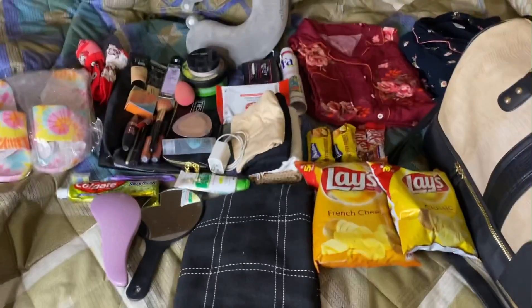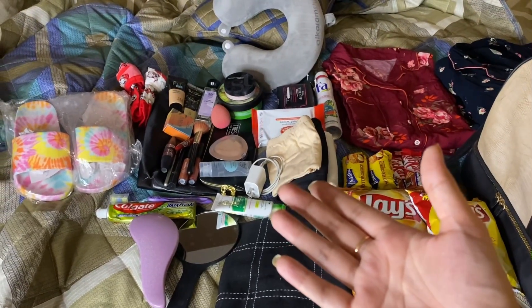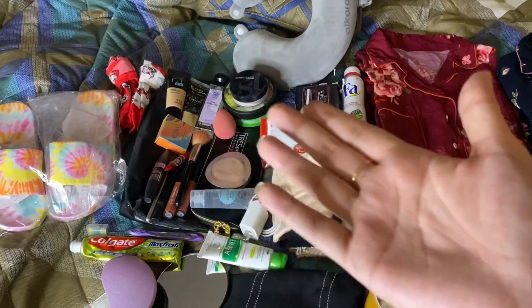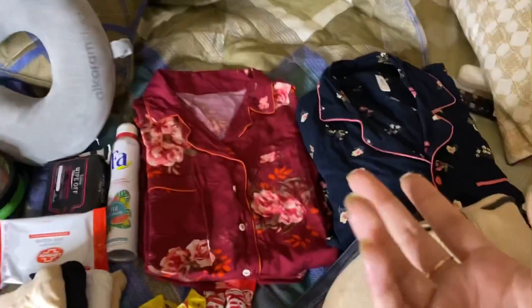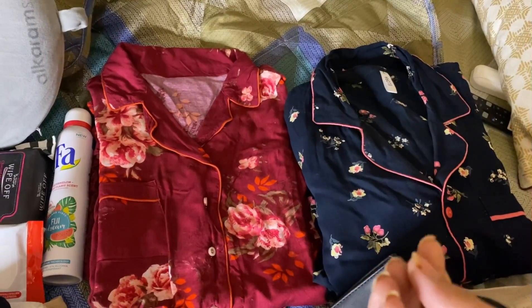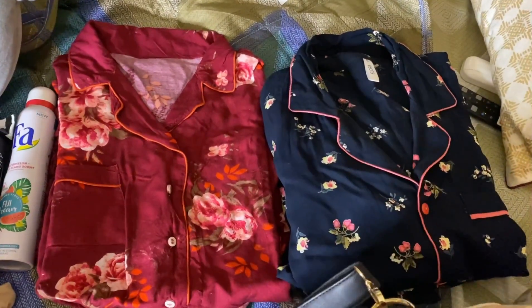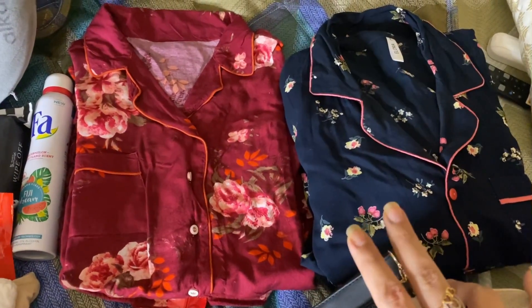So let's move towards the video. I will show you what is packed — the best mommy and baby items. Basically, I have two night suits, because these are the most comfortable clothes to keep. I have ordered these night suits specially in a larger size for after delivery.